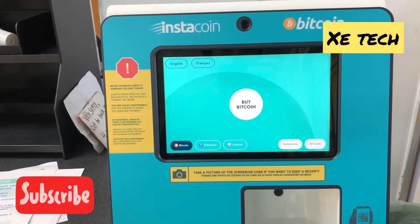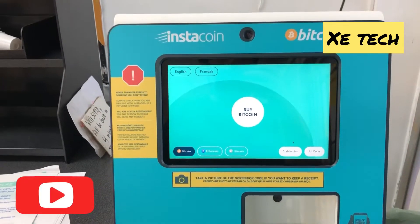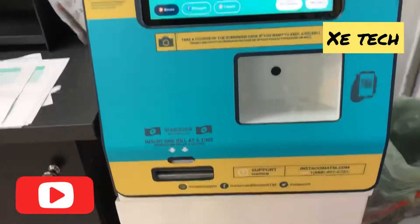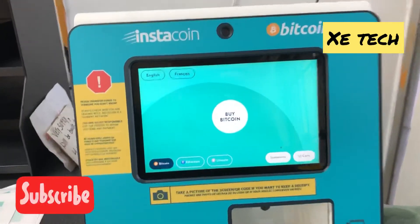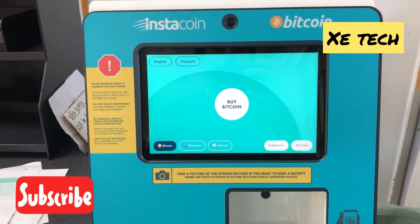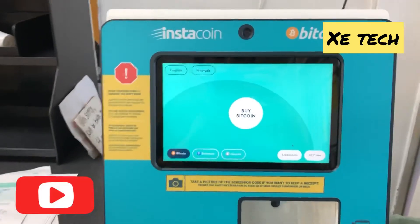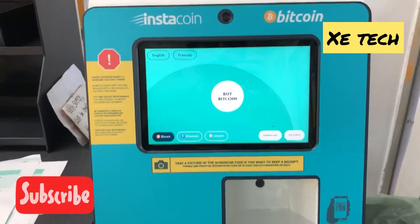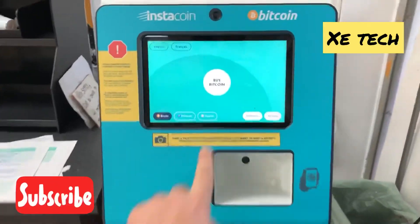They have their own application as well, so you can go to the Instacoin website to see the different instructions on how to use this machine. I'm very surprised these machines are available and you can use them to buy coins. You can also sell Bitcoins — as I mentioned, there are machines available at specific spots where you can sell coins and take out the cash.